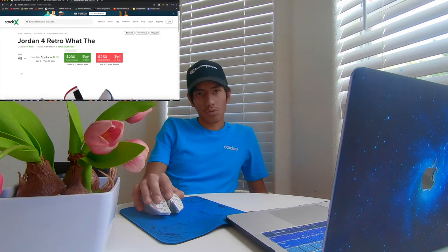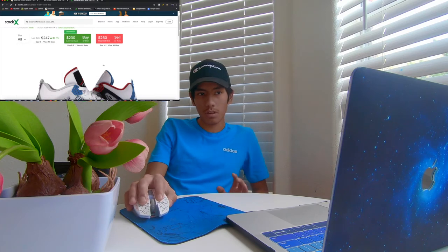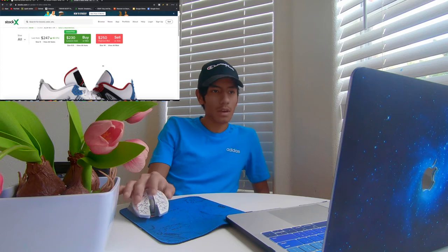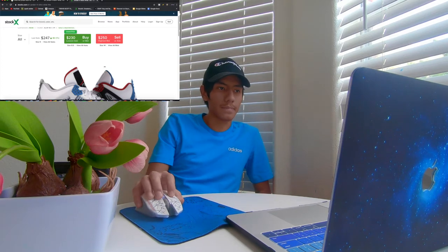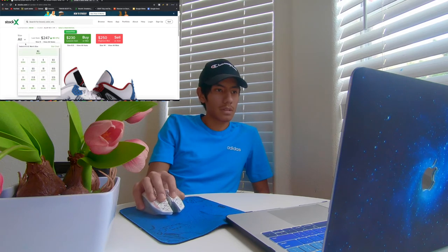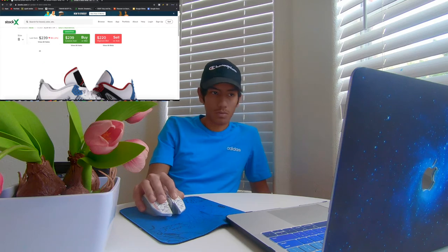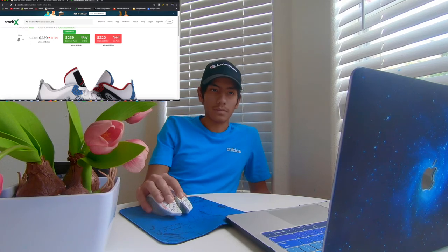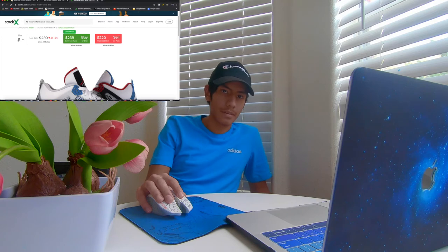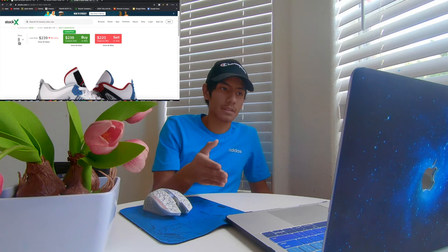So the Jordan 4 Retros 'What The' — the highest bid is $250 for a size 14. You always want to look at the sizes because the resale price depends on your size. For a size 8, the resale price is $220.